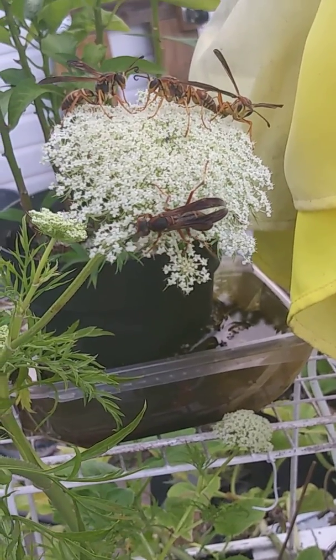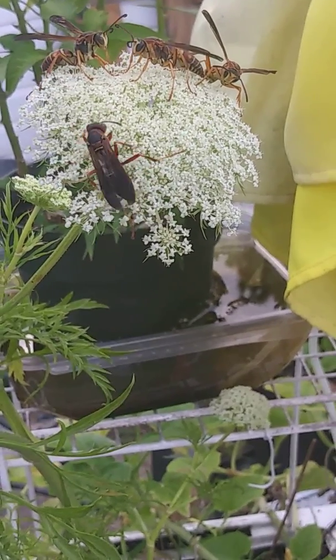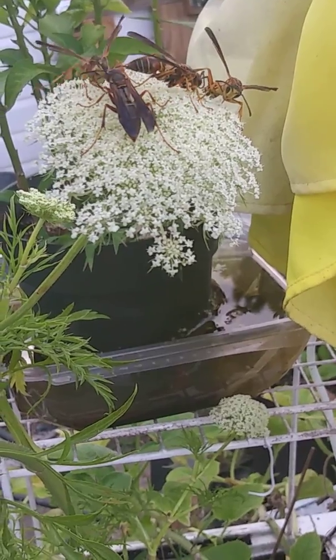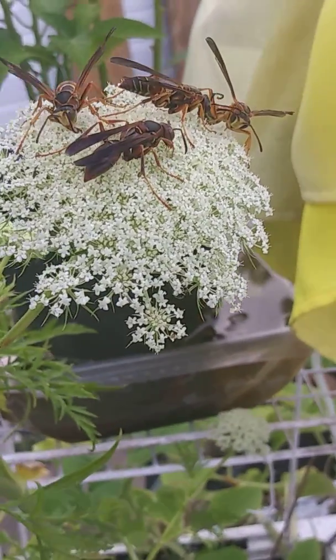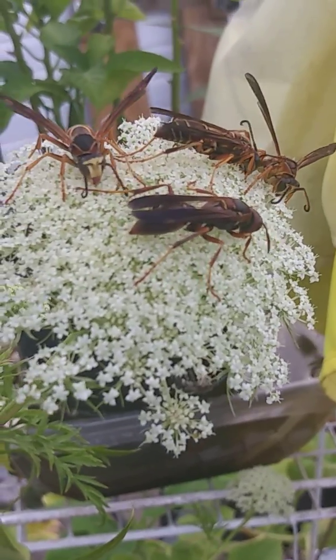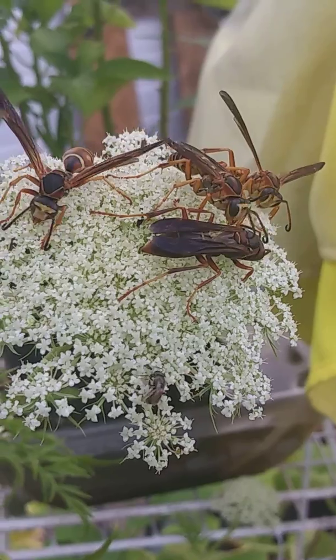Now I can quite naturally catch all four of them — just put a cup over them and they're got. It's licking away, ain't paying no attention to me.